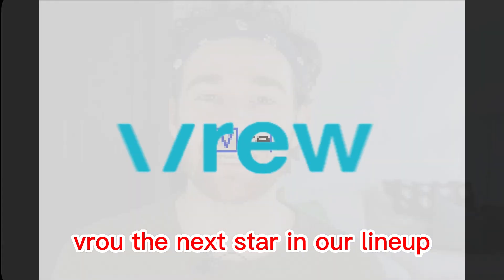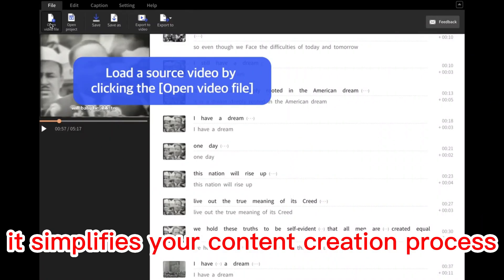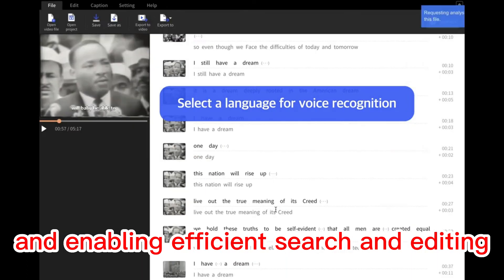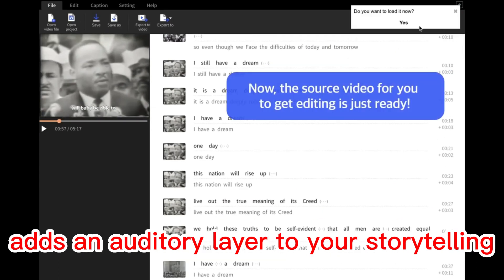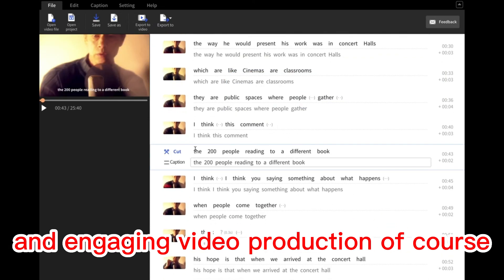Vru, the next star in our lineup, takes transcription and editing to new heights. It simplifies your content creation process by automatically transcribing your videos and enabling efficient search and editing. Integration of music and sound effects adds an auditory layer to your storytelling. With Vru, you unlock the potential for efficient and engaging video production.